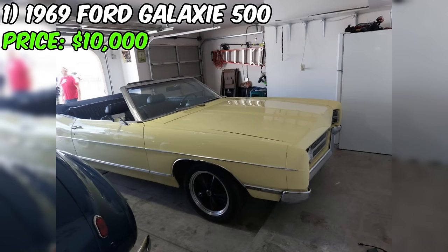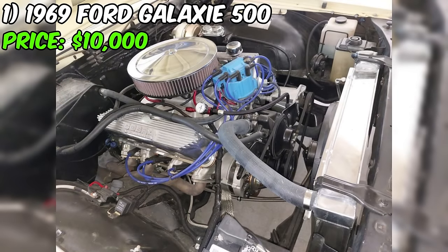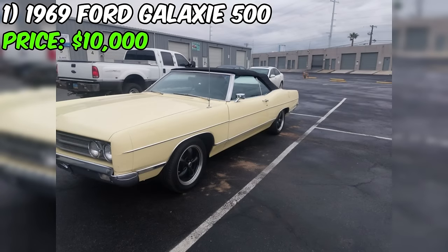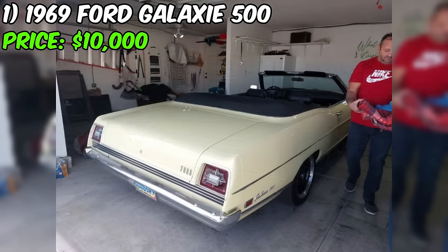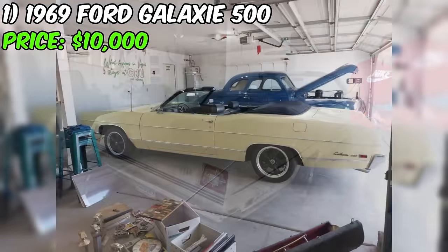Powering this machine is an automatic transmission ensuring a smooth and effortless driving experience. However, honesty is our policy here. The seller's description reveals that this Galaxy comes equipped with a 1969 428 Cobra Jet motor, a powerful addition that car enthusiasts would appreciate. The motor is reported to be brand new, but the seller mentions a clacking noise. Transparency is key, and potential buyers need to be aware of this detail.